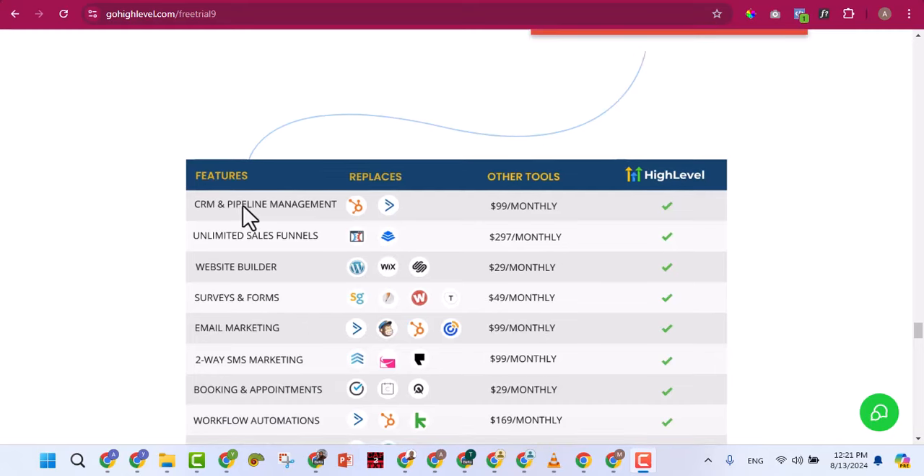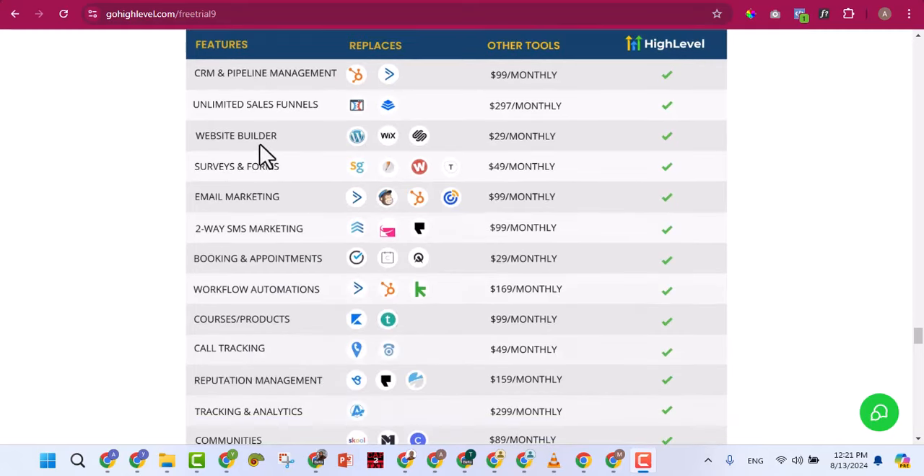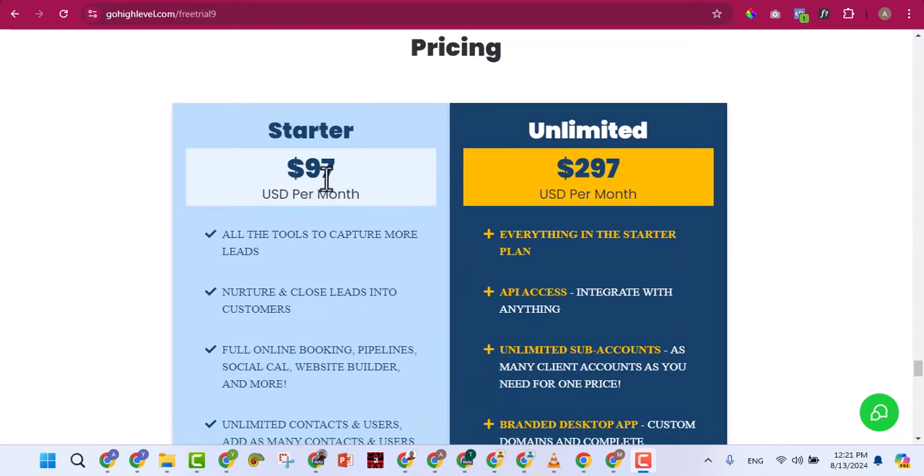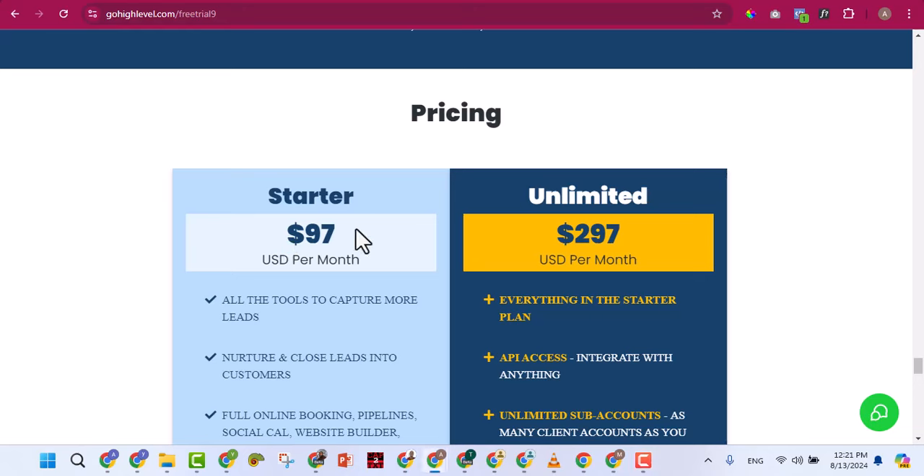GoHighLevel covers CRM and pipeline management, sales funnels, website builder, forms, email marketing — everything. You can see the pricing: the starter plan is $97 per month, which is about 150,000 naira per month in Nigeria. The plan we bought is $297 — around 450,000 naira per month — and we are paying per year to make it available for you.